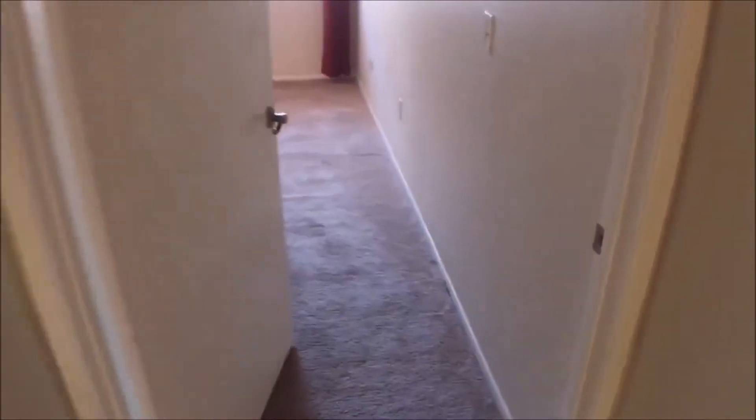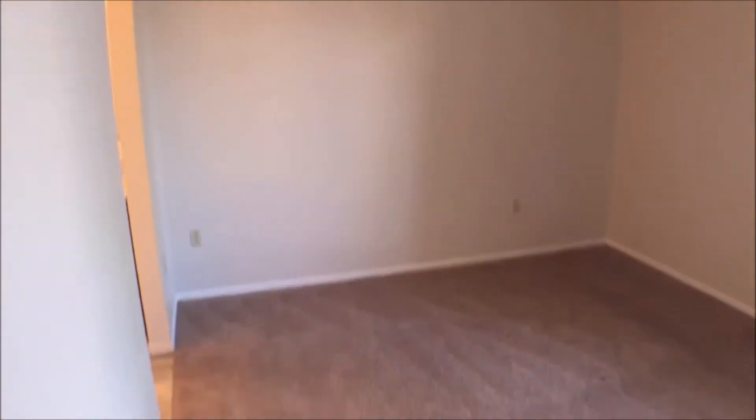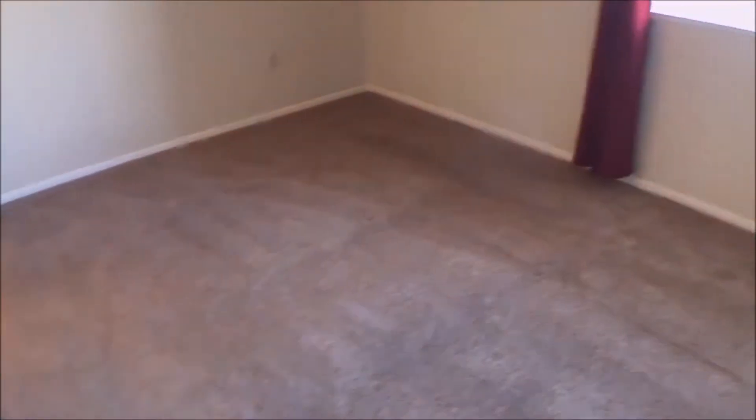To our left is a storage closet and washer dryer that comes with the unit. Here is the second bedroom, carpeted as well, with ample space.